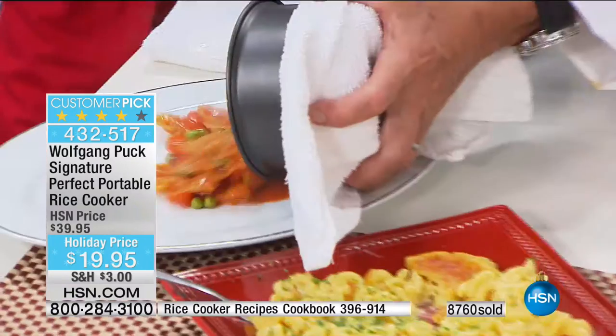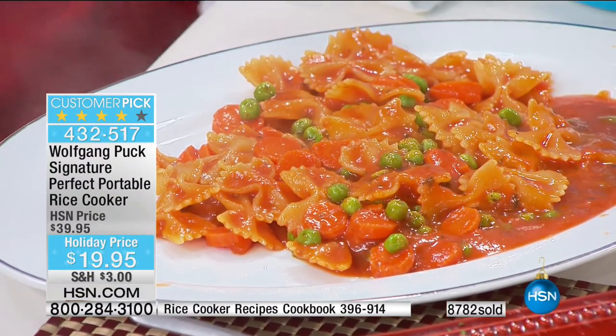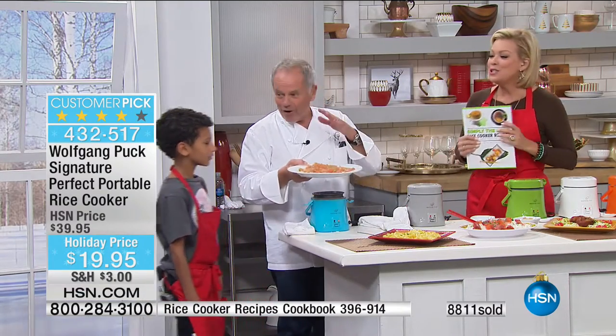He made that all by himself, look at it! It's like your own chef. Yeah, you're right. It's your own chef all for you. Mmm, smells so good. I will save it for you. Well, you enjoy that, okay?